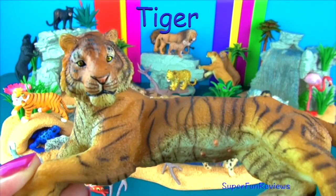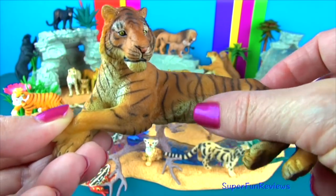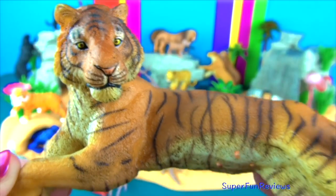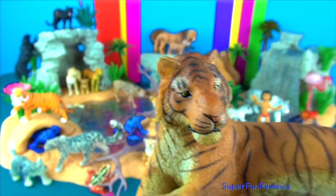Tigers are the biggest species of the big cat family. Their unique orange, black and white stripe patterns help them blend into the forest and grassy areas where they live and hunt. No two tigers have the same pattern of stripes. Most tigers live in South East Asia, China, Korea and Russia.